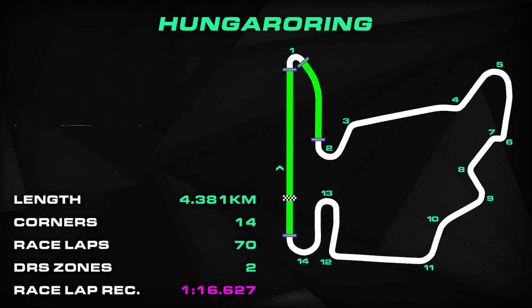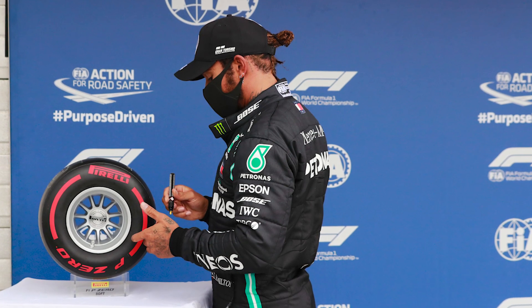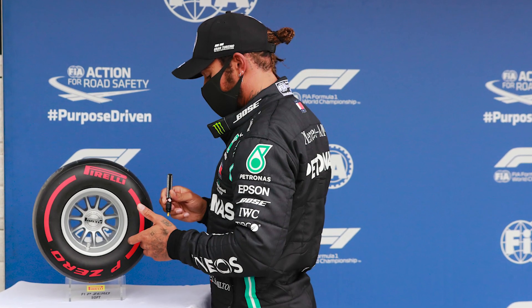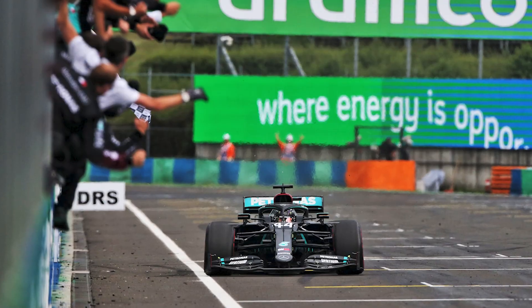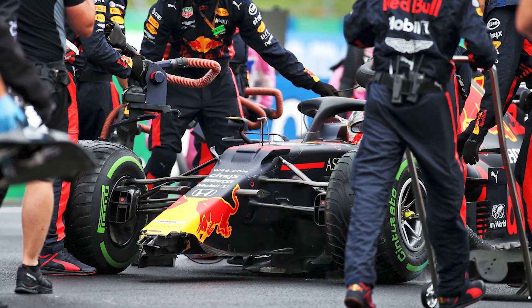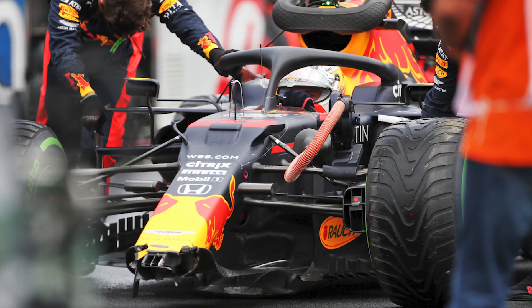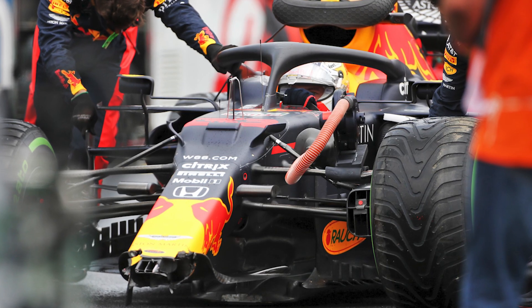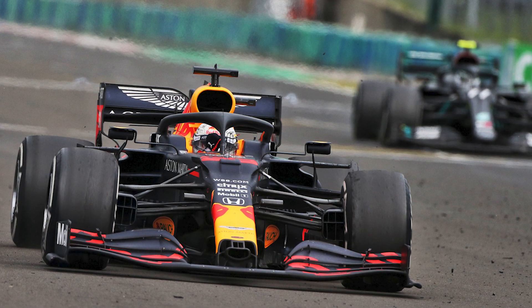The race lap record is held by Lewis Hamilton, who clocked a 1:16.627 last year, but the fastest ever lap of the circuit is a 1:13.447, also set by Hamilton last season on his way to pole position. In 2020, it was a pretty comfortable weekend for the Brit, who led away at the start. Verstappen very nearly didn't make the start after crashing on a slippery track, but somehow his mechanics managed to repair the car with just seconds to spare.